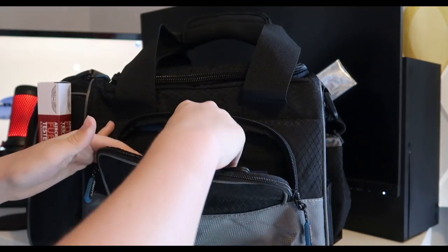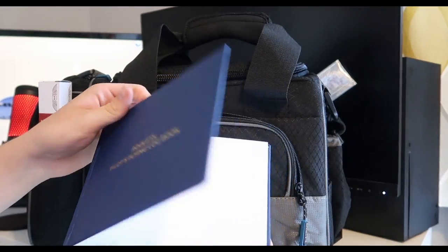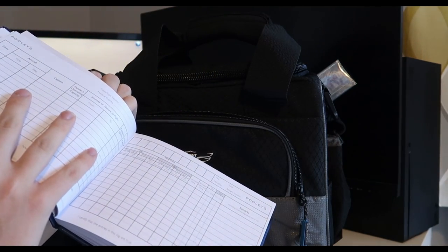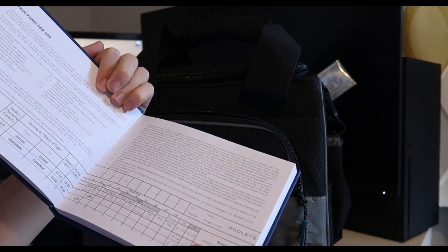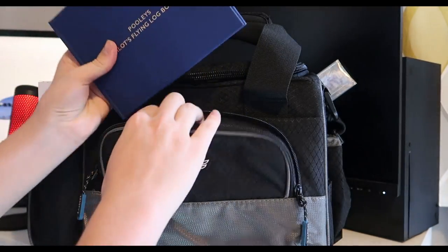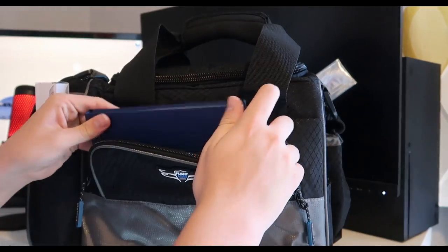In the front of the bag I've got my flight logbook — of course very important. Looking inside, you can see it's got plenty of space for me to put my flying hours in: multi-engine, single-engine, pilot-in-command, second pilot, etc. There's also a bit of space at the front to put new airports or airports visited. It is basically a standard logbook — not too much to talk about there.